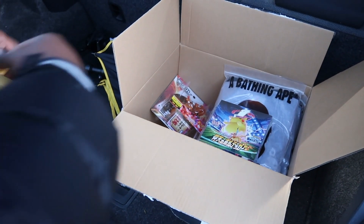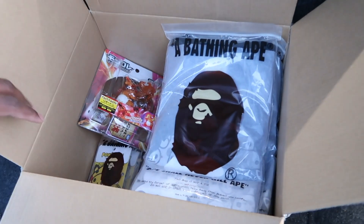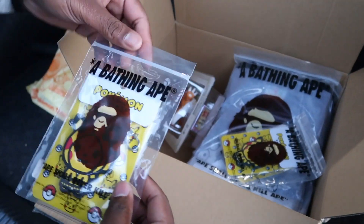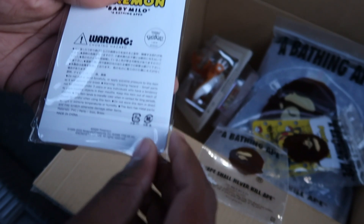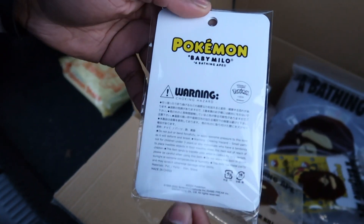Right, into Bape now — that's just all the extra Pokémon stuff I got him to pick up since I haven't ordered anything from Japan for a while. First off, we've got three keychains here — one for Randolph, one for AJ Tracy, and one for myself. I'll open my one. They do this style keychain all the time with the Baby Milos.